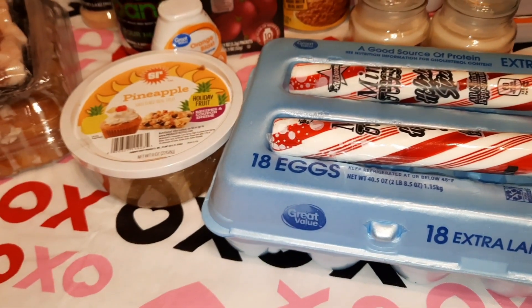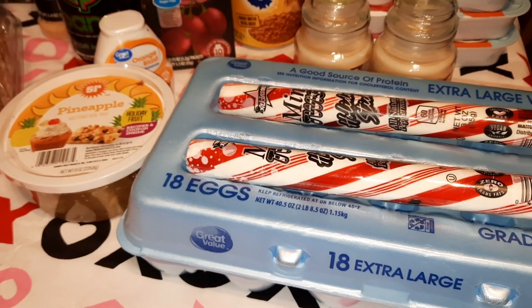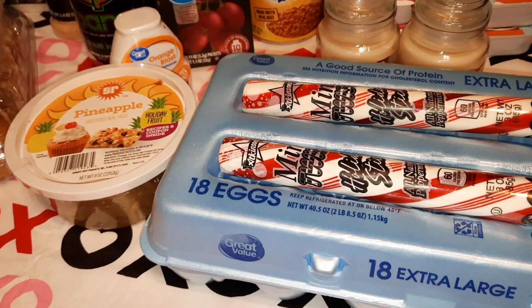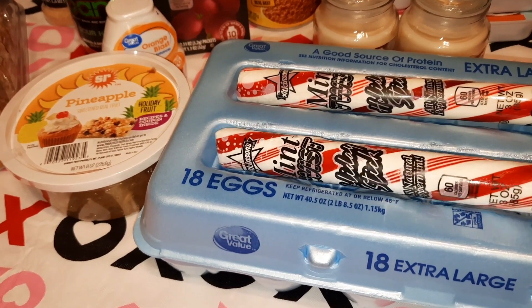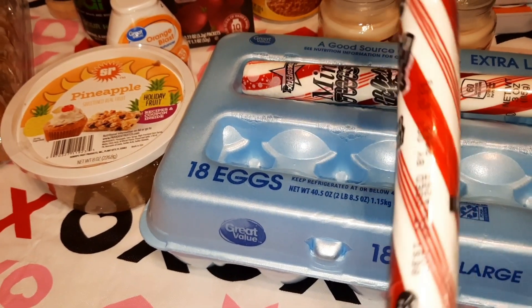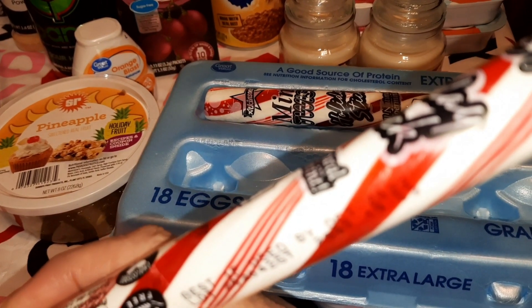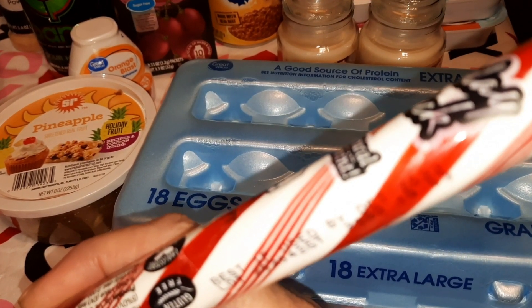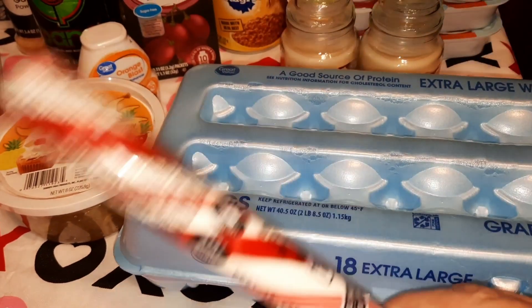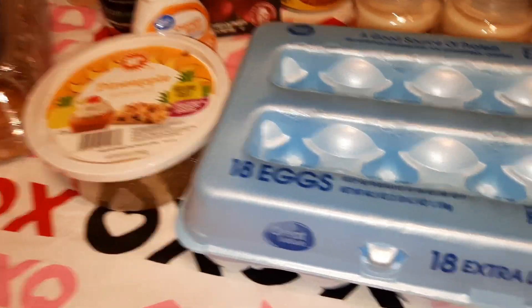We grabbed a couple of Christmas things. My brother eats a lot of peppermint because it's good on his stomach — he has a history of stomach ulcers. Plus I use them for Christmas. They had these big peppermint sticks for five cents, and if you can see the expiration date, they don't expire until October 2022. So I snagged like 20 of them — best by October 2022.